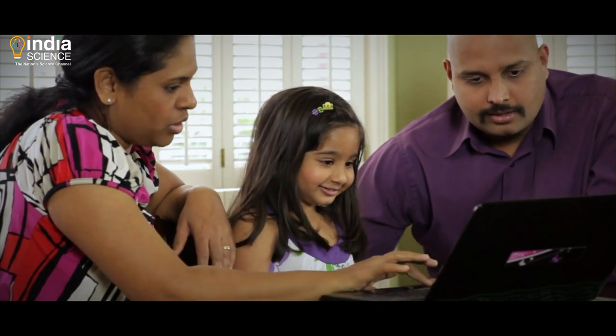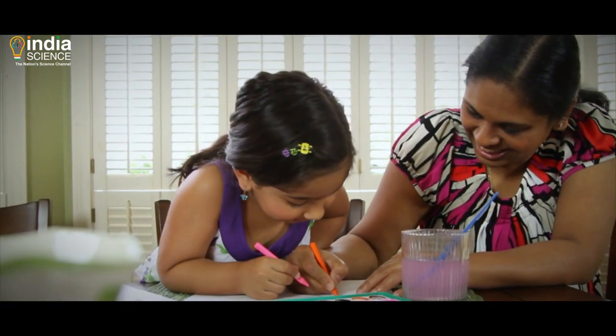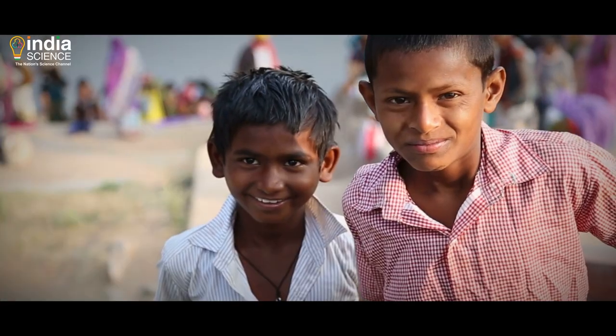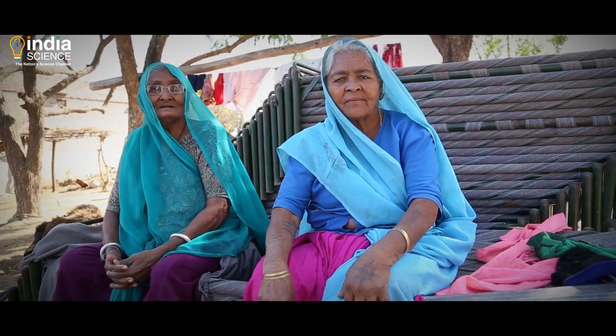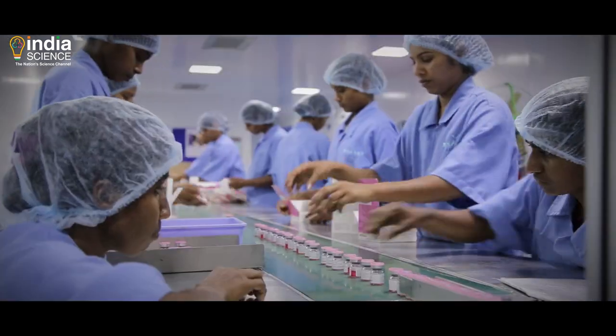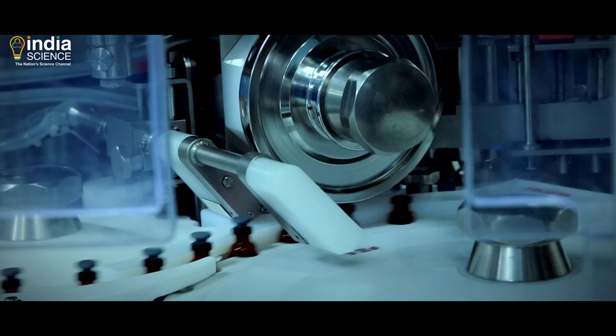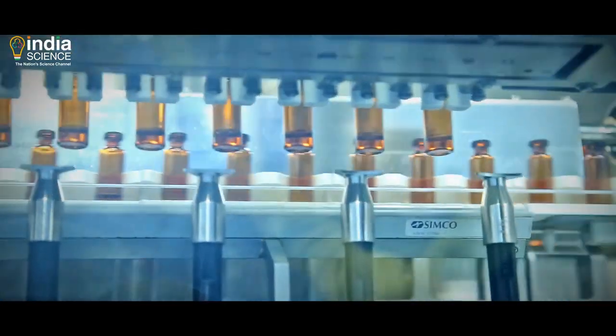Humanity has evolved a lot and has developed a myriad of vaccines, including the typhoid and the rotavirus vaccines. Some of these vaccines have had monumental effects on the longevity of human life. These include vaccines for diphtheria, tetanus, whooping cough, polio, measles, and more.